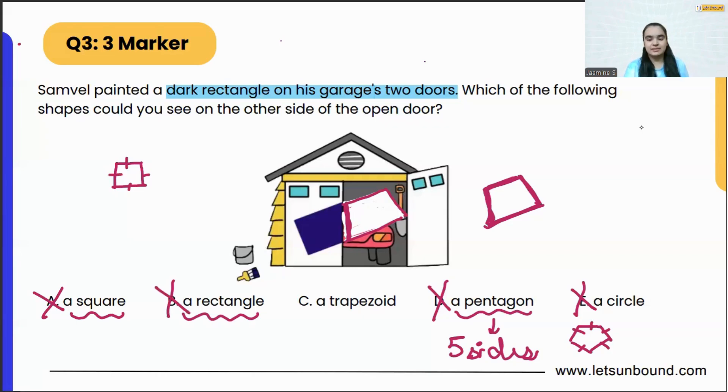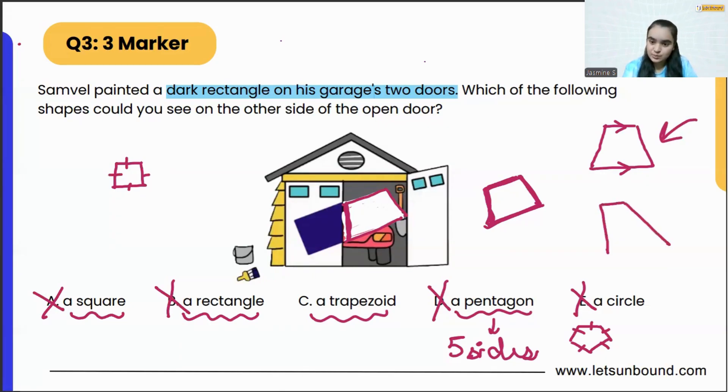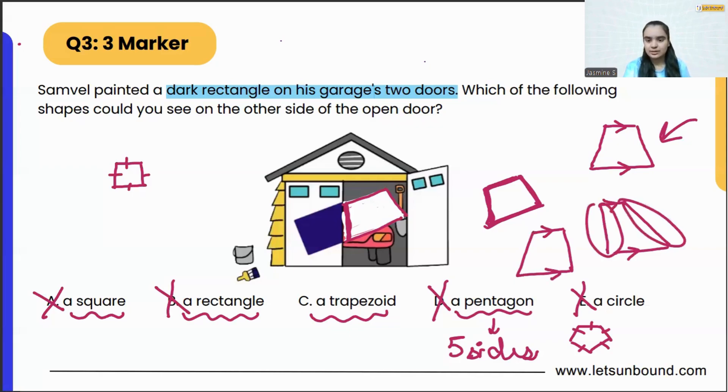So it's not a rectangle. We got the correct answer — it is a trapezoid. A trapezoid is a 2D shape which has one set of parallel sides and the other set is not parallel. One necessary condition for a trapezoid is that there should be one set of parallel sides. A trapezoid can look like this, or it can also look like this — where one pair of opposite sides is parallel and the other is not.